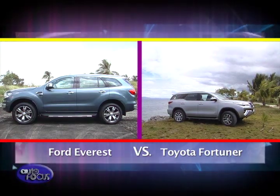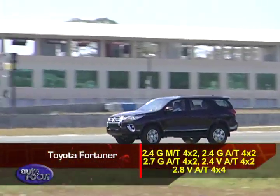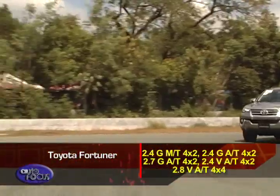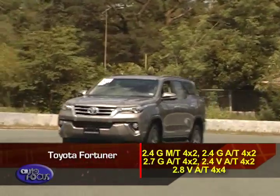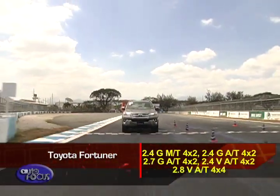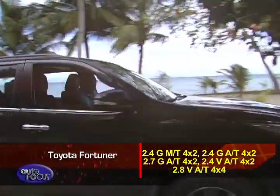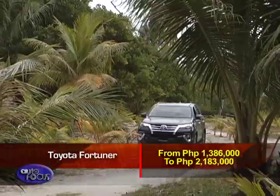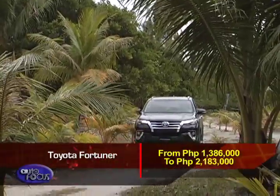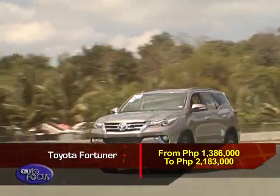Last but not least are the variants and prices. The Toyota Fortuner has five variants: 2.4 G MT 4x4, 2.4 G AT 4x2, 2.7 G AT 4x2, 2.4 V AT 4x2, and 2.8 V AT 4x4. Prices range from 1,386,000 to 2,183,000.